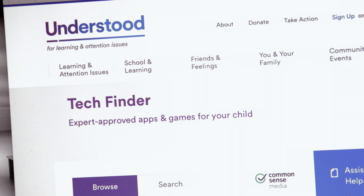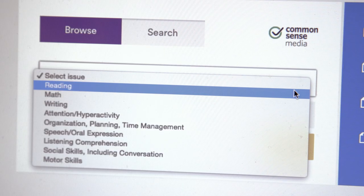Another great way to build vocabulary is to use technology. Audiobooks and text-to-speech can be great tools for struggling readers. You can find helpful apps and other resources like Bookshare on Understood's TechFinder tool.